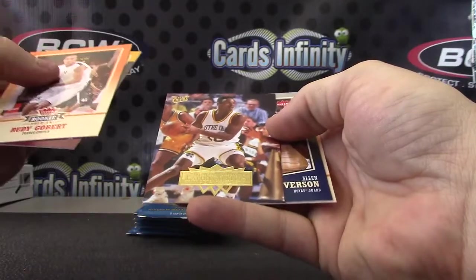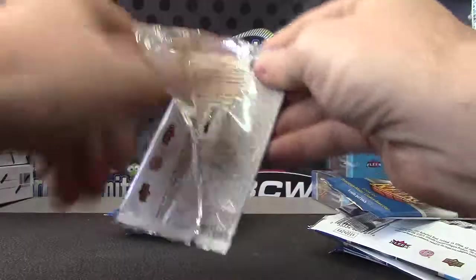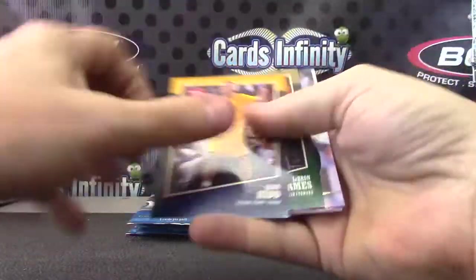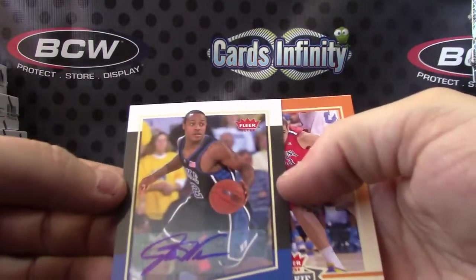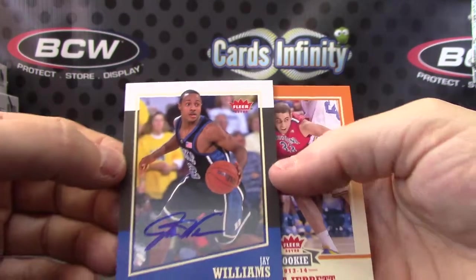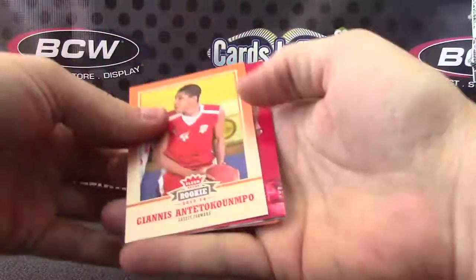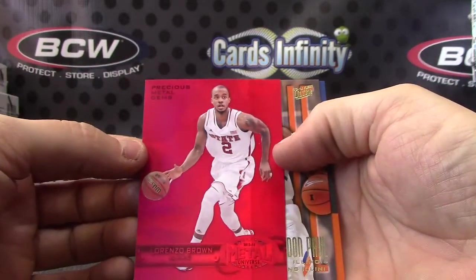He looked shocked anyway. LaPhonso Ellis. Reggie Miller. Jason Kidd — oh, autograph Jay Williams. Red in the same box — Lorenzo Brown. Got a red and a green.